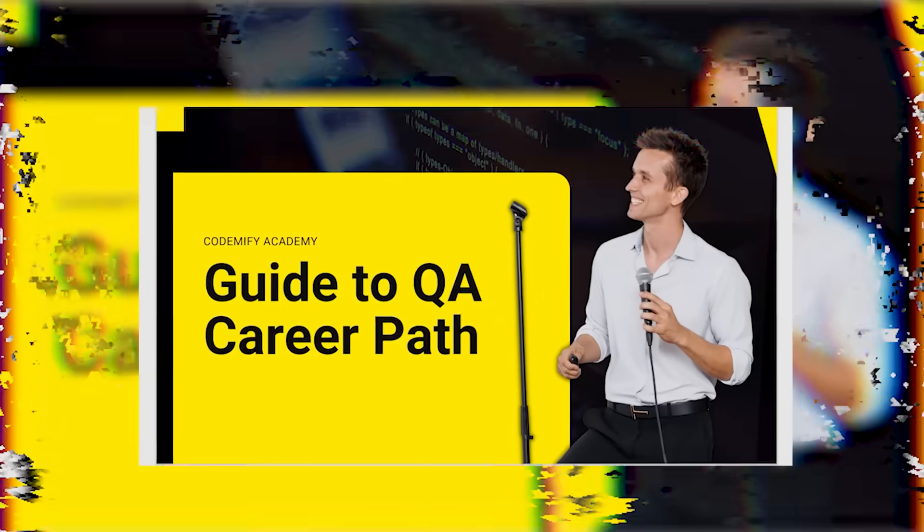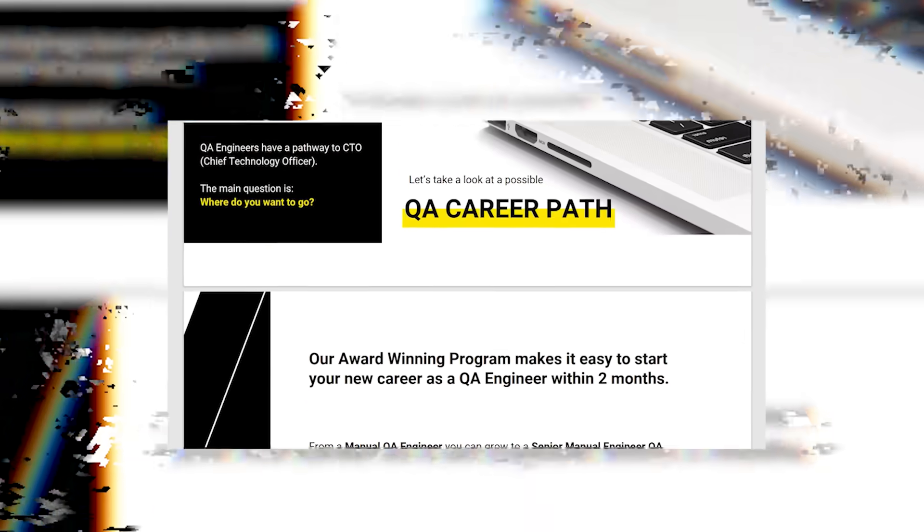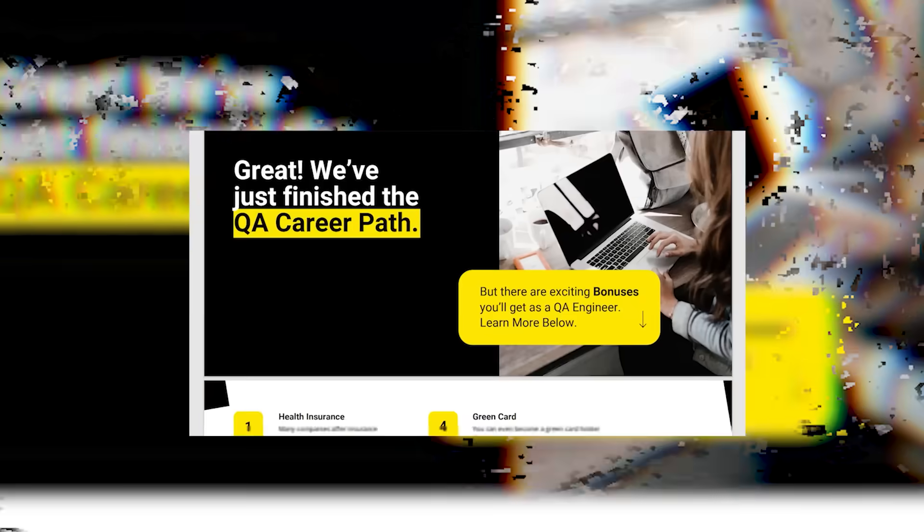We receive a lot of questions about a QA career path — such as how much can I earn as a beginner or experienced QA engineer, what does the career path look like, how long does it take, and would I be able to make it in my current situation? That's why I've prepared a new guide available here for you. It will answer most of your questions about career path, bonuses, and the life of a QA engineer. You can find this guide right below this video in the description.